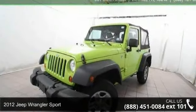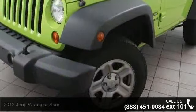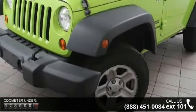Check out this 2012 Jeep Wrangler Sport. If you are looking for an automobile with great features, look no further. Enjoy these notable features: